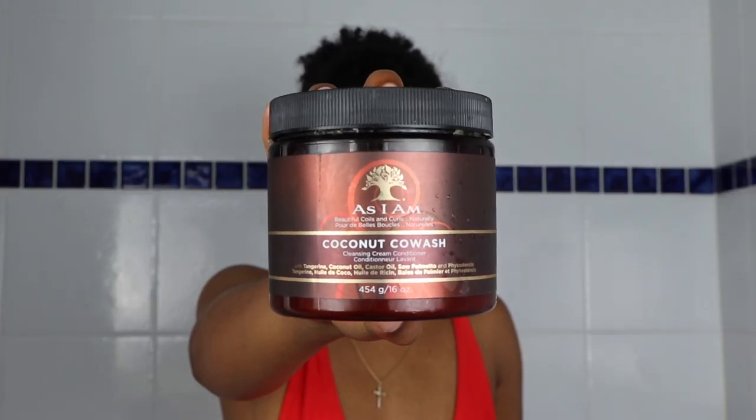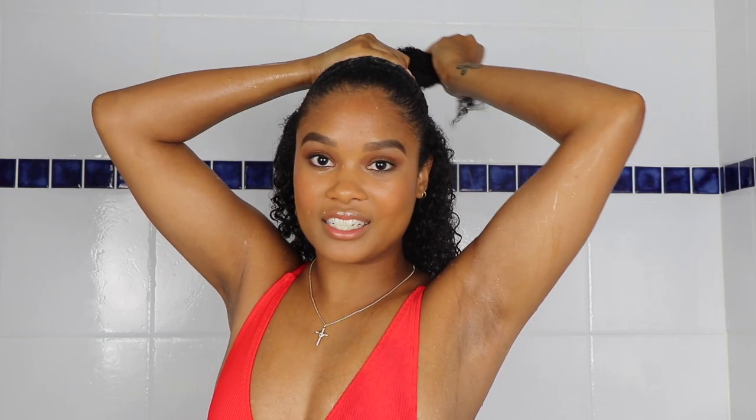I'm just going to go ahead and wet my hair and cleanse. To cleanse today I'm using the As I Am Coconut Co-Wash. Same kind of technique as always — I'm just going to section my hair into two parts and then just comb the co-wash through my curls.